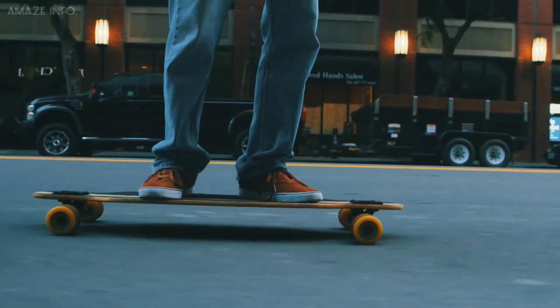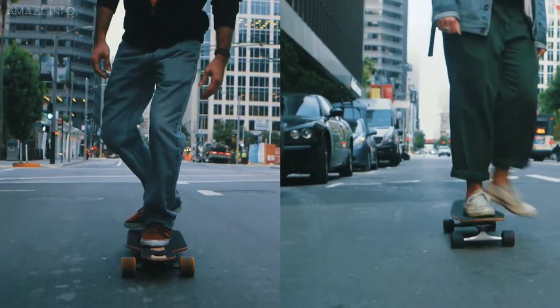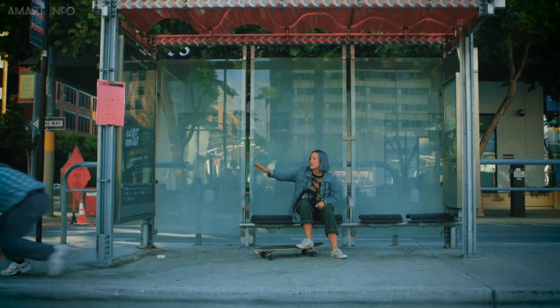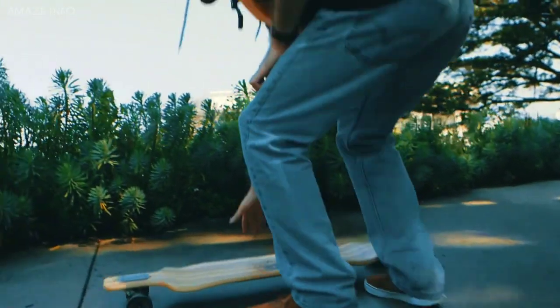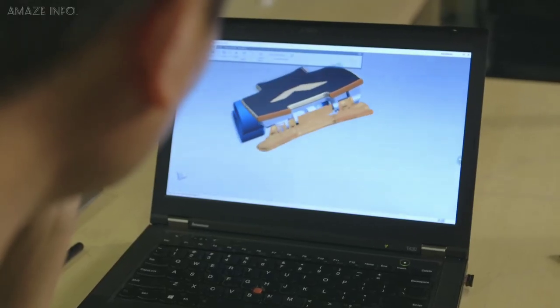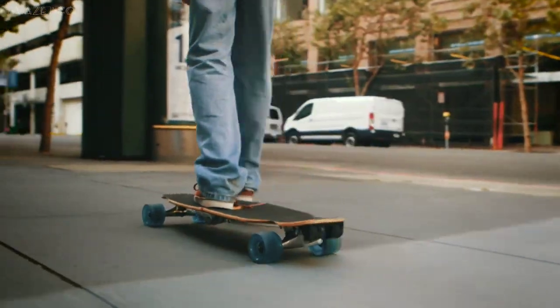Number 2: Board Up. With all the fun you get while longboarding wherever you go, the cons also make you think whether you should even longboard anymore — from it being a hassle to keep in public, to being uncomfortable to carry and not being storage friendly. But the people from Board Up had enough of this and created a foldable travel longboard.